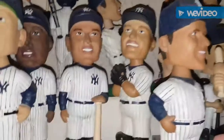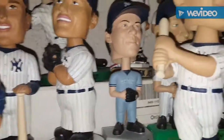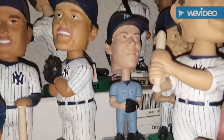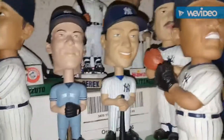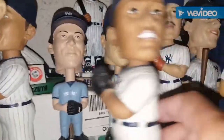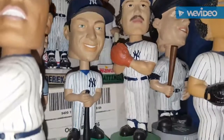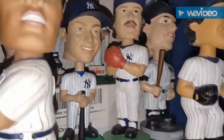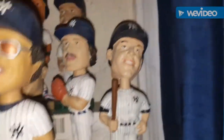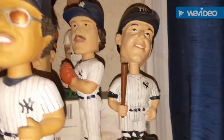Behind there is a Roger Clemens. Then there's a Hideki Matsui Upper Deck bobblehead as well as a Derek Jeter Upper Deck bobblehead. Then you have a Catfish Hunter — this was given out I believe by Columbus. And there's a Mark Teixeira which is a retail one. Not exactly a great bobblehead but I picked it up pretty cheap, so I grabbed it.